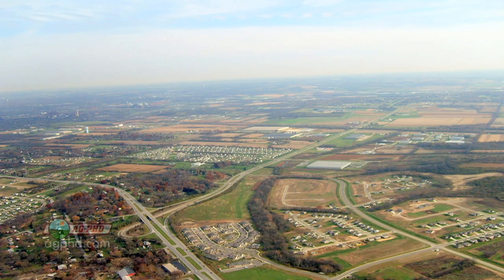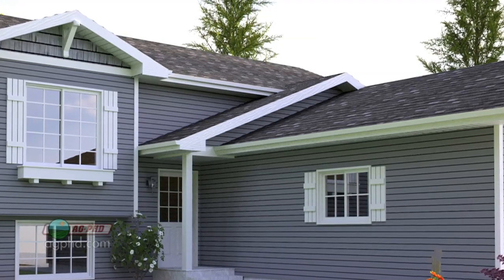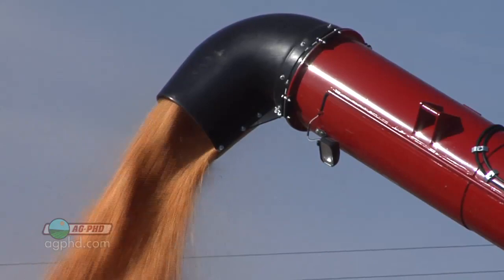Urban sprawl is chewing up acres every year with pavement — roads and houses going out into the country, eating up really good farmland that can never be farmed again. Once again, farmers are not farming more acres today than they were quite a few years ago — it's just absolutely not true. Fortunately, farmers are doing a good enough job that they continue to produce more crop even on fewer acres.